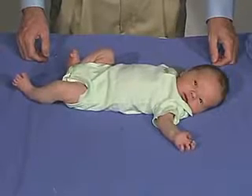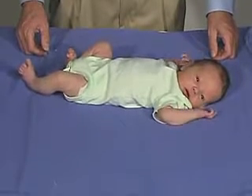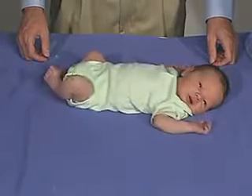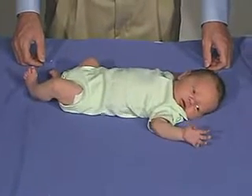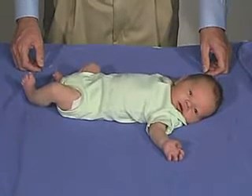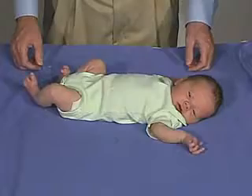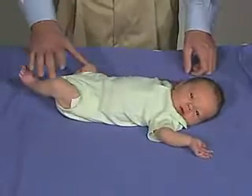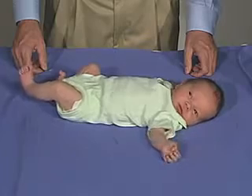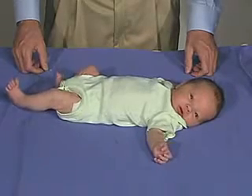Our baby today is a five-day-old infant who, at this point in time, is in an awake, quiet state with the eyes open, looking. The first thing we want to do is just look at movements and look at the baby's tone. The baby is predominantly in flexion tone but has spontaneous movements in the upper and lower extremities, and is looking around having some sucking movements. The baby is in the quiet alert state.